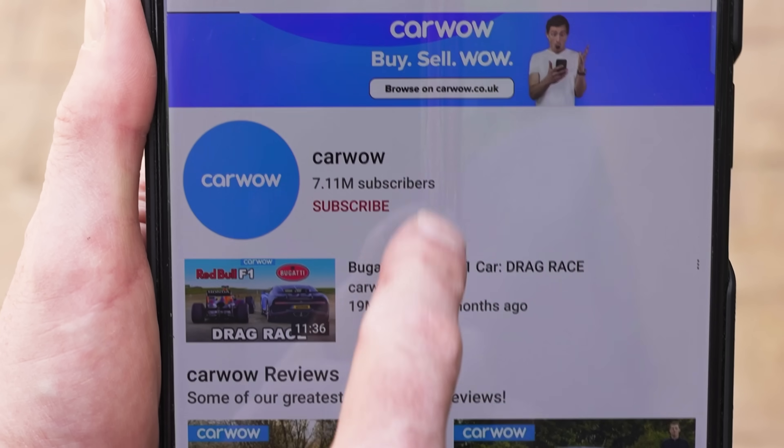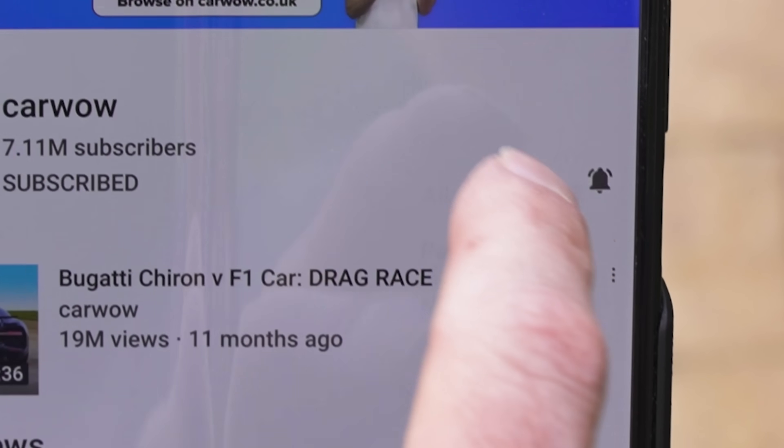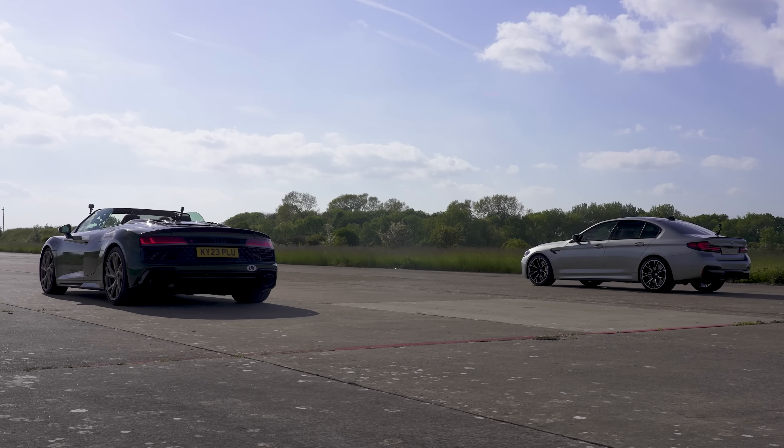If you haven't done so already, please make sure you subscribe to this channel and hit the bell icon to turn your notifications on. That way you won't miss when I upload the next drag race, which is going to be a banger. Let's get on with this race.